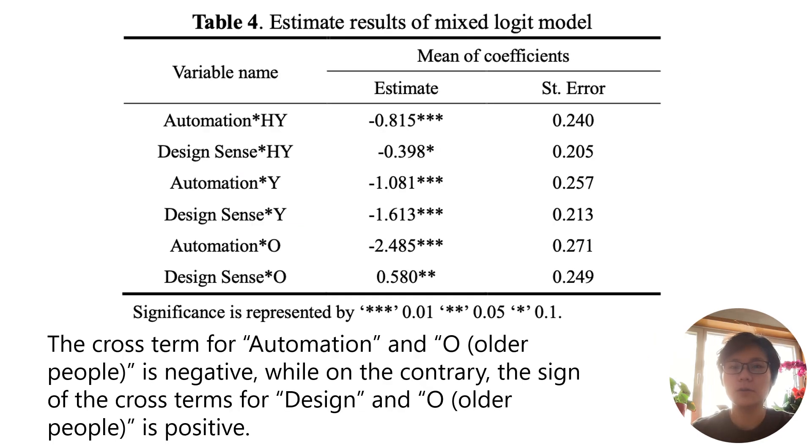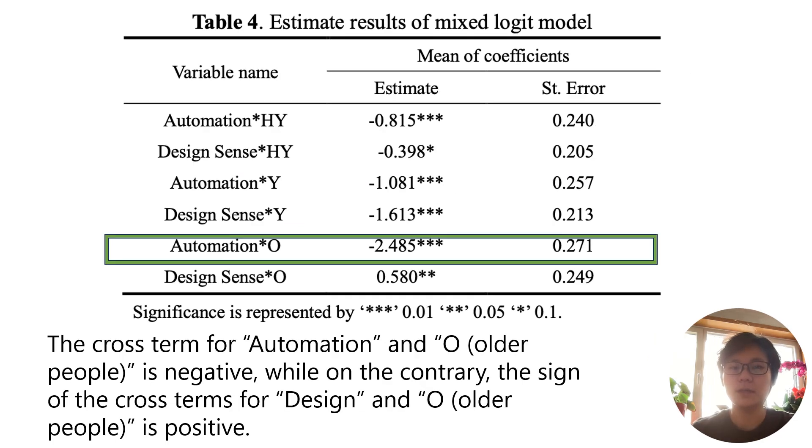The interaction term for automation × older people is negative, while the sign of the interaction term for design sense × older people is positive. From this result, elderly respondents are mostly retired people with high pensions and have more time to take care of plants at home.